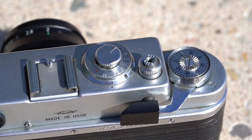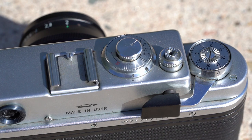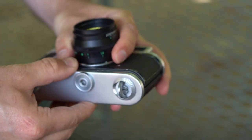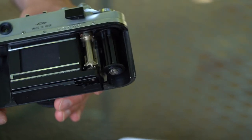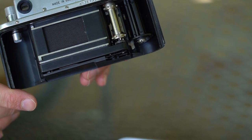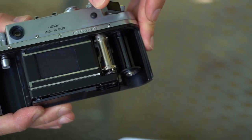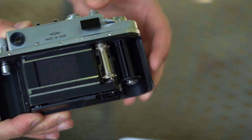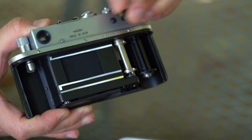Now the fastest shutter speed is 1/1000 and goes down to 1/30 of a second. But still you have to cock the shutter before changing the shutter speeds. The back plate is now removable, which makes film insertion much more convenient than in the Zorki 1. Also the viewfinder and the rangefinder are coupled now — focusing and composing can be done by looking through one window. But still there are no frame lines inside that give you a hint of what is inside your frame. The camera is still purely manual and mechanical, so no light meter and no battery, which can be a good or a bad thing.